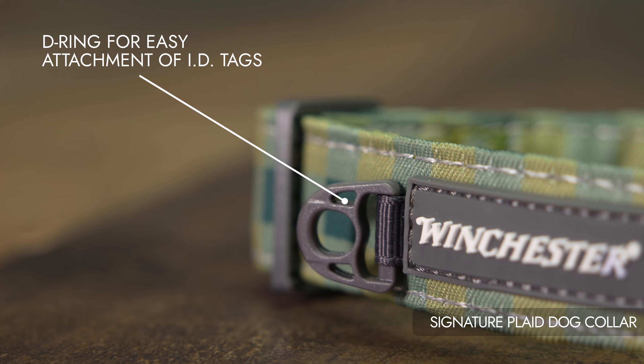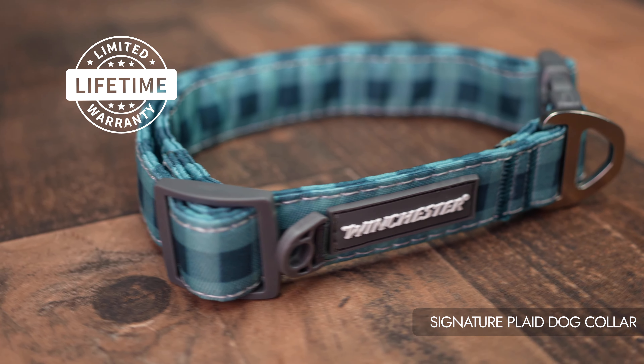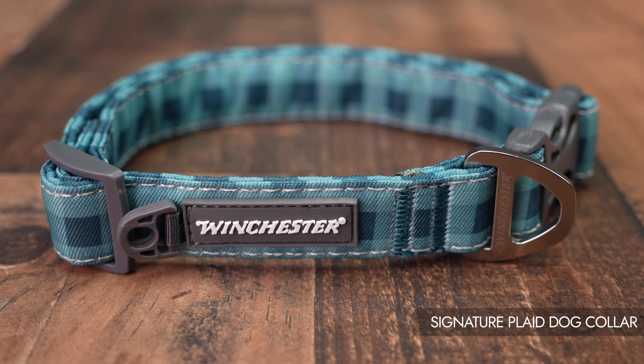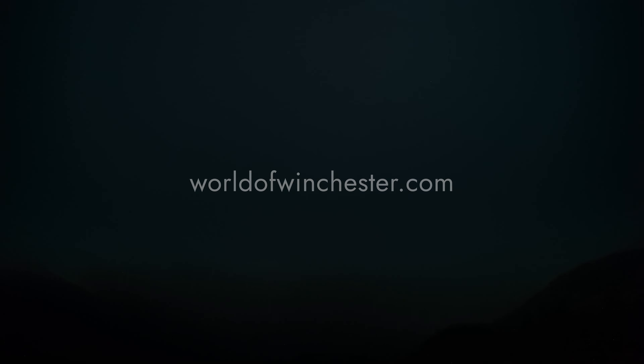Convenient D-ring for easy ID tag attachment. Backed by a limited lifetime warranty for your satisfaction. Elevate your dog's style, comfort, and safety with the Winchester Signature Deluxe Dog Collar. Learn more and buy now by visiting worldofwinchester.com.